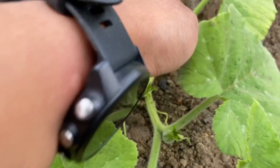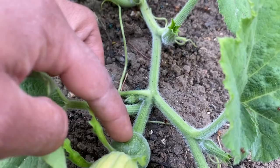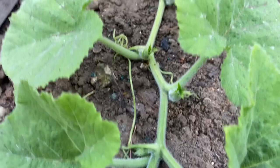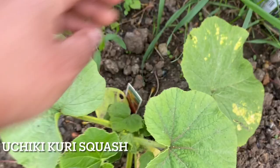When you look at pumpkin or squash plants, if you can see a very small fruit at the end of the flower then it is a female flower. If there's no fruit at the end of the flower then it is a male flower. The plant needs both flowers to be pollinated. This is a winter squash — uchi kuri possibly — and I'm not sure if it's a climber, but if it is I'll let it climb up the structure.